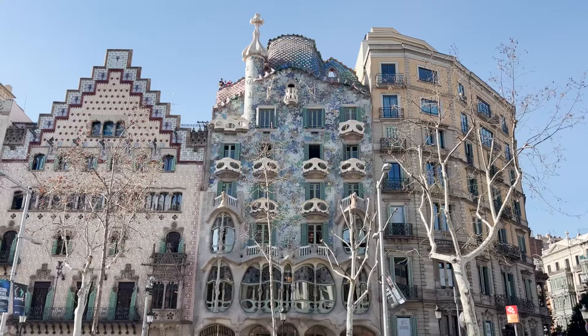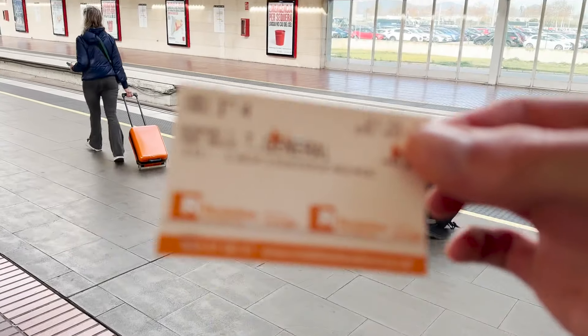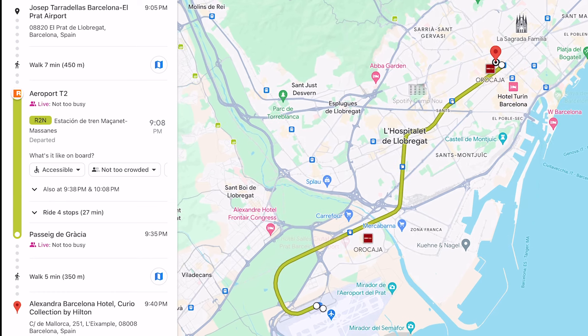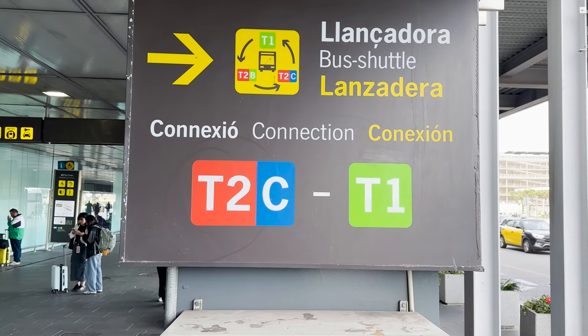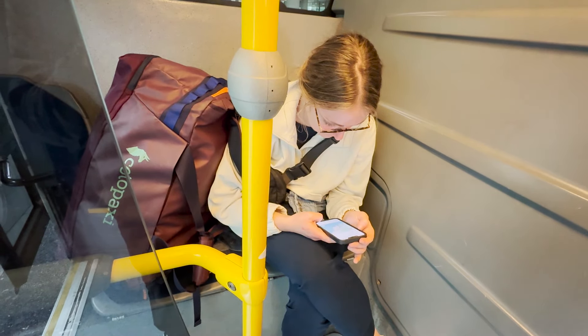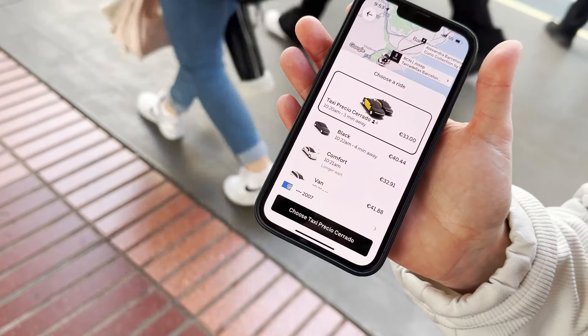From the airport we took the R2 train to our hotel. It's basically a 30-minute straight shot from Terminal 2. If you don't arrive in Terminal 2, don't worry — there's a free shuttle. It costs less than 5 euros per person, and this saves us about 20 to 30 euros compared to getting a taxi.